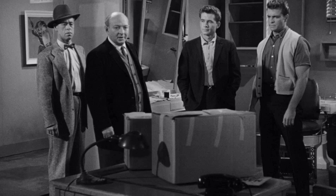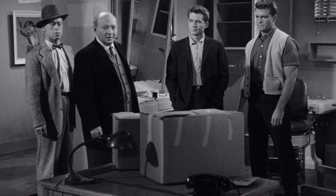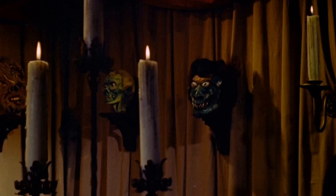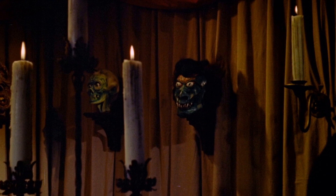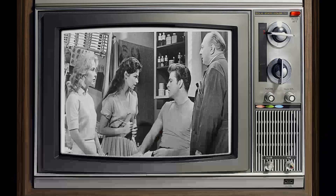Picture this: a dimly lit room, a vintage television set flickering with anticipation, and you perched on the edge of your seat. The year is 1958, and you've just stumbled upon a cinematic gem that would leave an indelible mark on your memory. How to Make a Monster. It's the kind of movie that lingers in the corners of your mind, sparking nostalgia with every recollection.